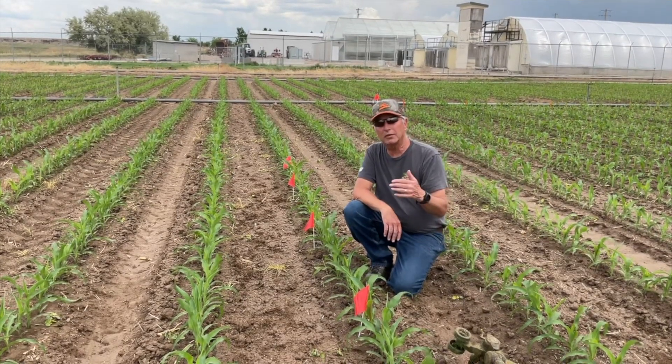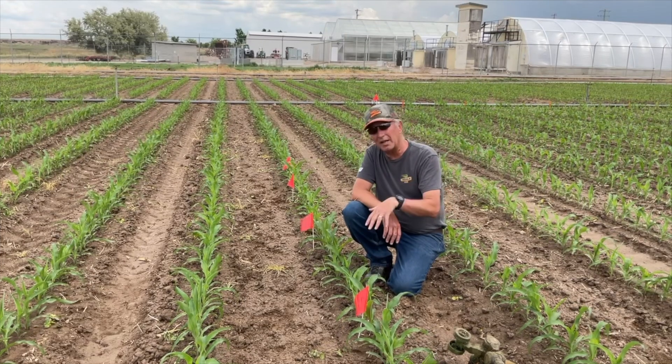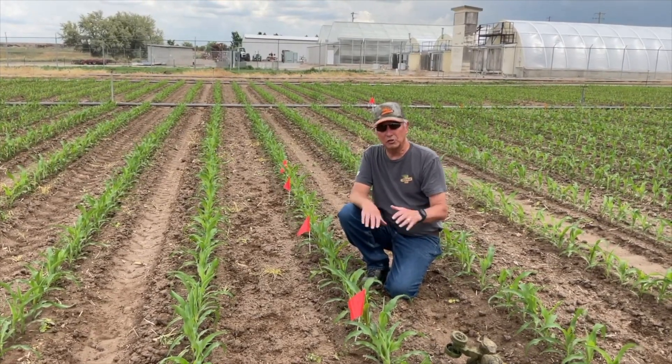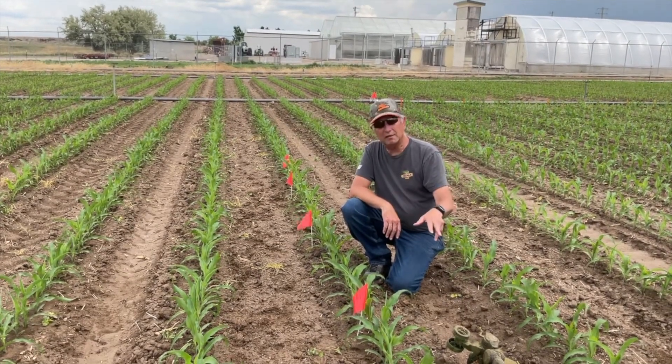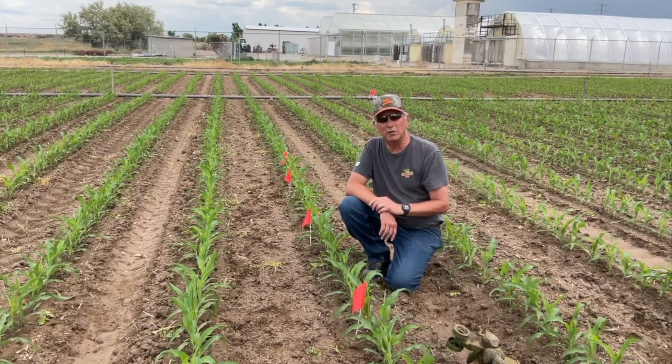We'll mark it with a stick and show exactly how low we cut it. Then we're going to come back next week. We're going to be doing dealer trainings at Payette and at Feiler next week, and then we'll be able to show our dealers just how fast that corn recovered. I'll get the string trimmer going, cut it off quick, mark it, and then we'll see the results next week.